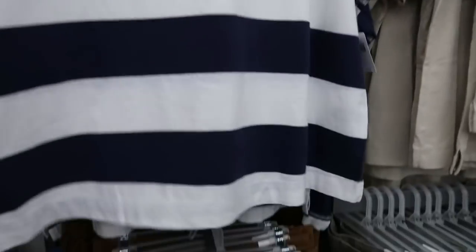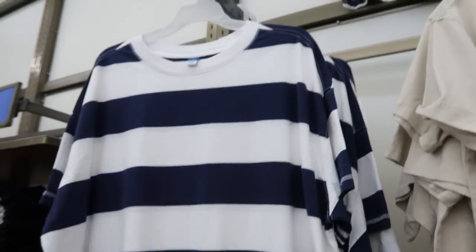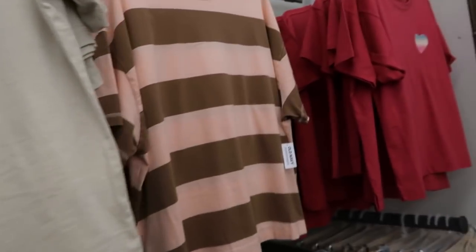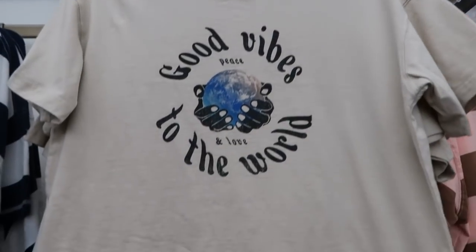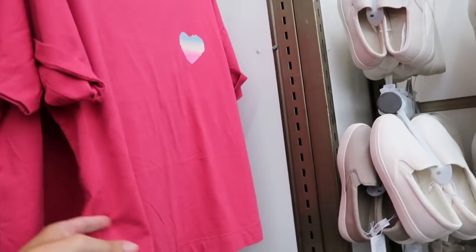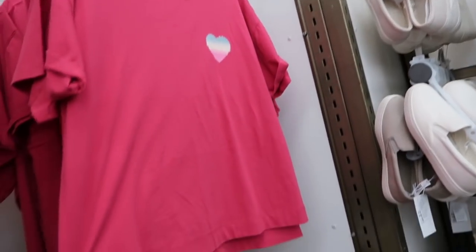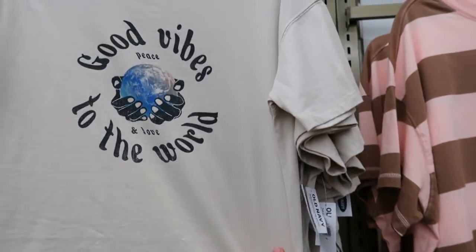I'm also seeing some new tees. This one is a more relaxed boxy fit, a little longer with slits on the side — normally $19.99. It comes in blue and white and also peach and brown, a really cute combo. Also new are some little graphic tees: 'Good Vibes World' and one in pink with a little rainbow heart — also $19.99 normally.